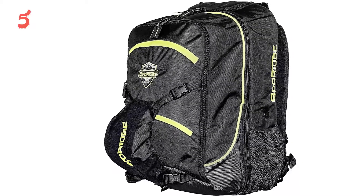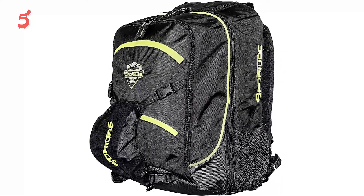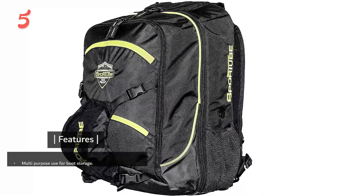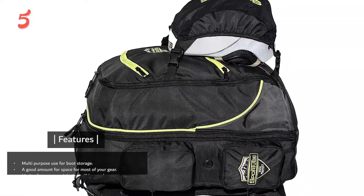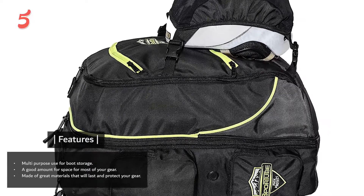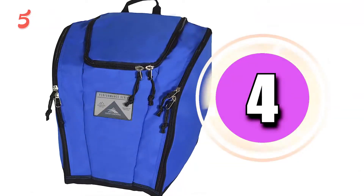The bag is heavy when fully loaded but comes with padded shoulder straps, sternum, and hip straps that support you while carrying it around — it's super comfy. Overall, an awesome ski boot bag that doubles up as a ski backpack too. Features include multi-purpose use for boot storage, a good amount of space for most of your gear, and great materials that will last and protect your gear.